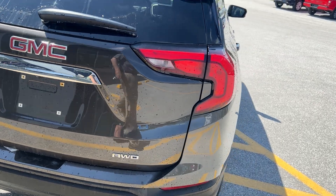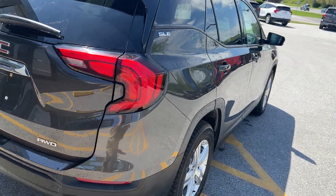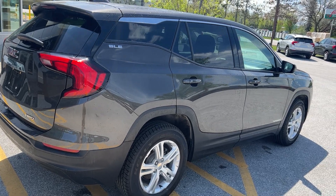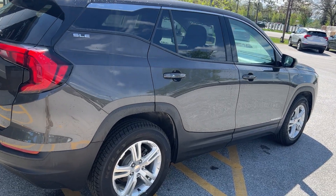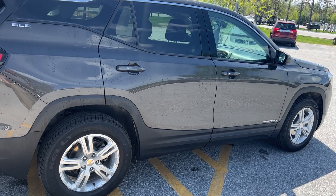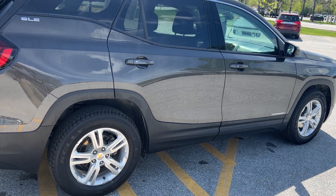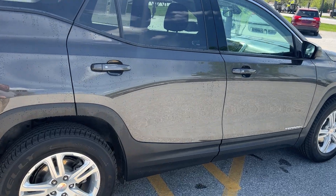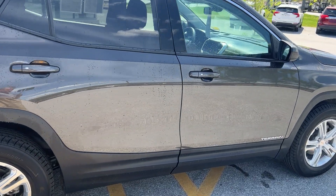This vehicle is a GM Certified vehicle, so it's been through a 172-point check in our service department. With that, from the day you buy it you get one year or 12,000 miles of bumper-to-bumper coverage. The powertrain goes out to six years from the first day the first owner had it, or 100,000 miles. It will also pay for two oil changes and two tire rotations.